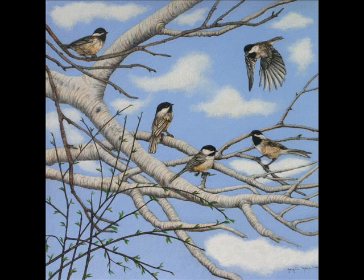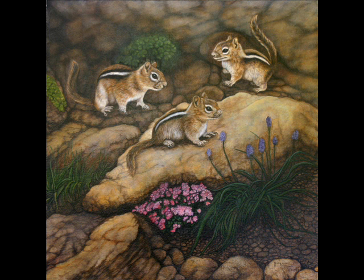The chipmunks are portrayed with alpine flowers. They're cute little creatures that she thoroughly enjoys watching.